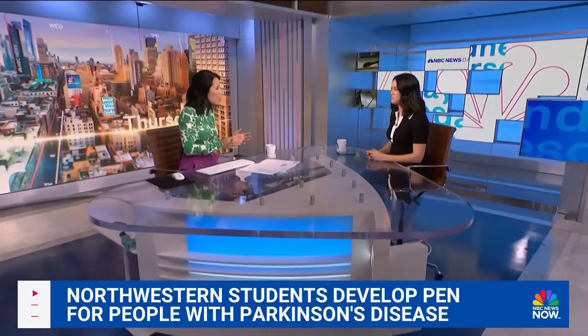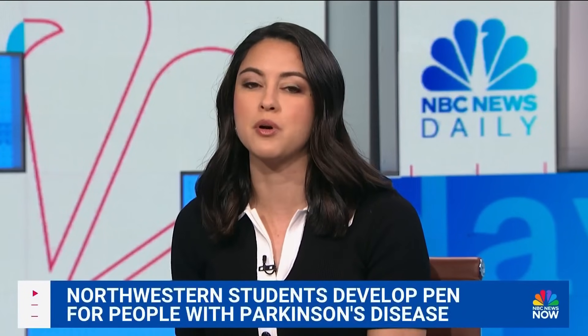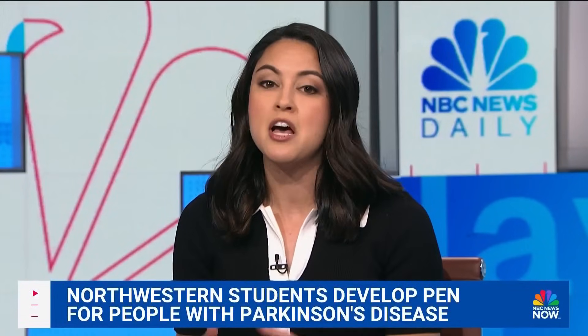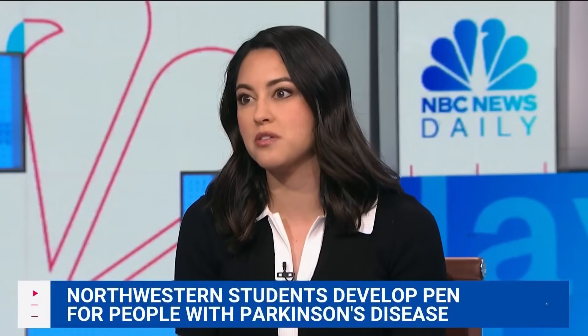Izzy and Alexis are still working out the details, but they say it will cost less than $100 once it's available. They're working on getting pre-sales up and running on their website, SteadyScript.com, so people can hopefully purchase this before the summer. They're also taking donations on the website right now for something called their Opportunity Fund, raising money so people who are in financial need can get these pens at a free or reduced cost.